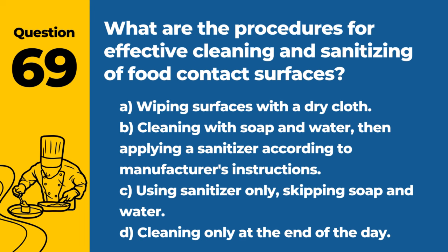Question 69. What are the procedures for effective cleaning and sanitizing of food contact surfaces? A. Wiping surfaces with a dry cloth. B. Cleaning with soap and water, then applying a sanitizer according to manufacturer's instructions. C. Using sanitizer only, skipping soap and water. D. Cleaning only at the end of the day. Answer: B. Cleaning with soap and water, then applying a sanitizer according to manufacturer's instructions. This two-step process ensures surfaces are free from food residue and pathogens.